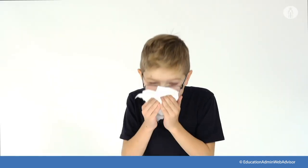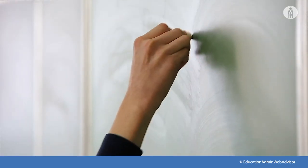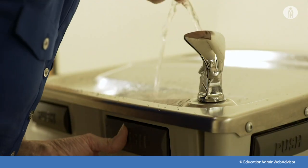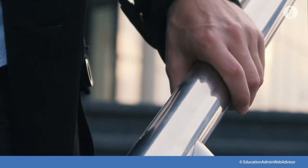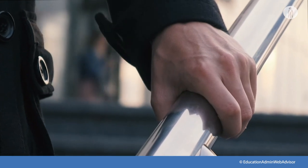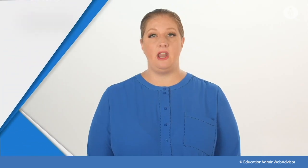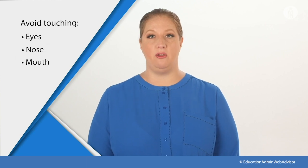Additional key times to clean hands include after blowing your nose, coughing or sneezing, before and after work, before and after breaks, and after touching frequently touched surfaces such as handles and handrails, before putting on a mask, and after touching or removing your mask. Always avoid touching your eyes, nose, or mouth.